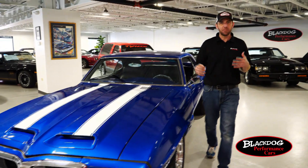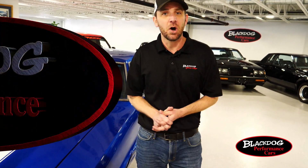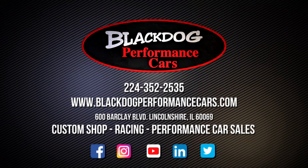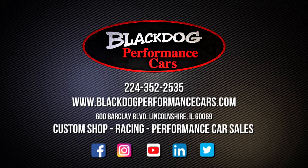Welcome back — how about those dyno numbers: 680 plus, that's about 50 more than we anticipated on this particular build and setup. So that concludes our video on this beautiful '69 Firebird with the all-aluminum 5.3 liter turbocharged V8 engine. If you have any questions or obviously if you want to buy it, give me a call at 224-352-2535 or shoot me an email at carsales@blackdogspeedshop.com.